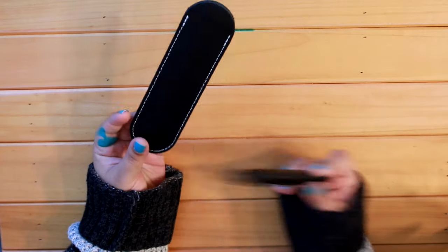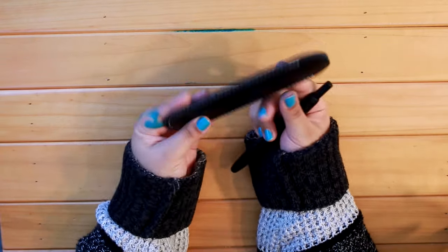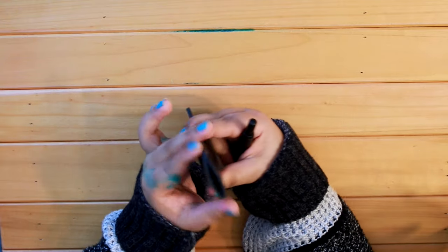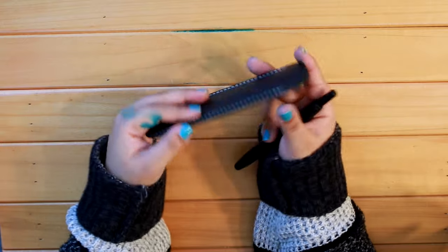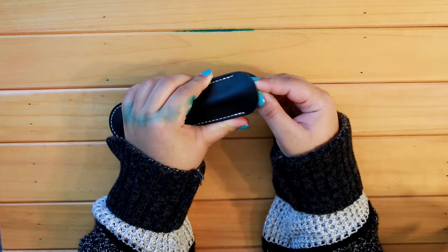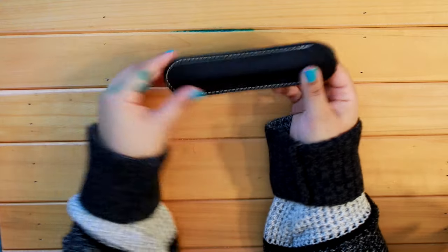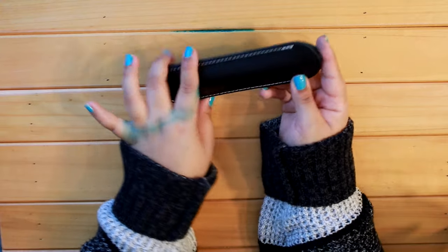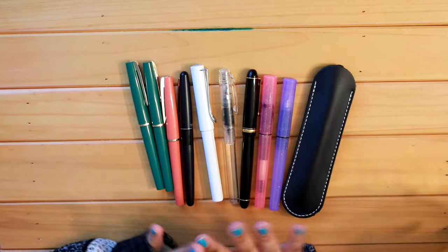I'm going to pop this pen into this little pen sleeve — it's a PEW leather sleeve I got from AliExpress a long time ago. It's great for keeping pens safe. I just found it the other day after misplacing it, so I'm going to start keeping this pen in here.